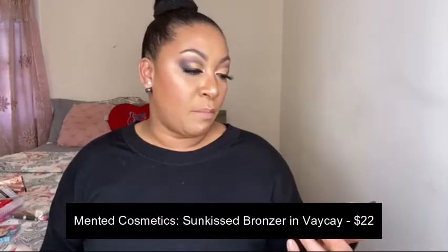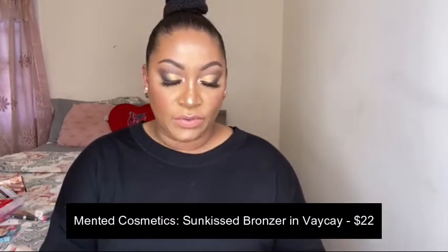I also picked up the Mented Bronzer in Vacay. I used this bronzer in my full face of black owned beauty brands video. I had a bunch of Mented lipsticks and lip liners before — it's my first time trying any of their powder products. And this bronzer is beautiful on my skin tone — nice and warm, looks like I had some sun, like I was on the beach. If you haven't seen that video I'll link it in the cards or down below: full face of black owned beauty brands. A lot of them are available at Ulta as well. It's one of the few things out of the haul that I actually used.